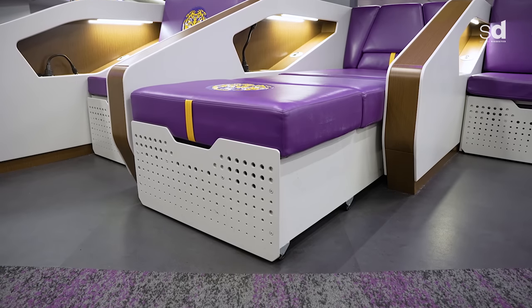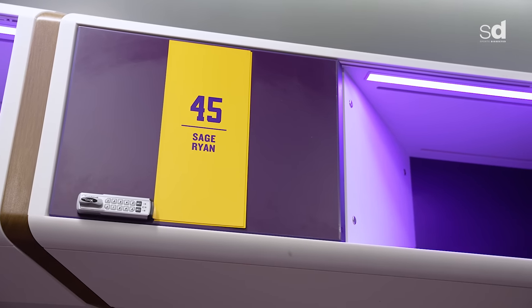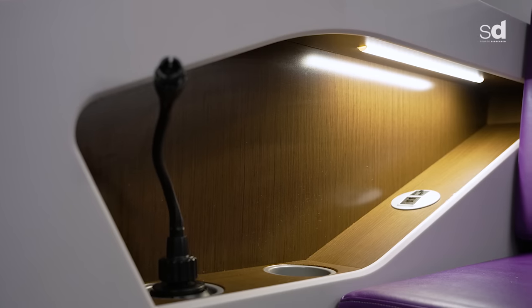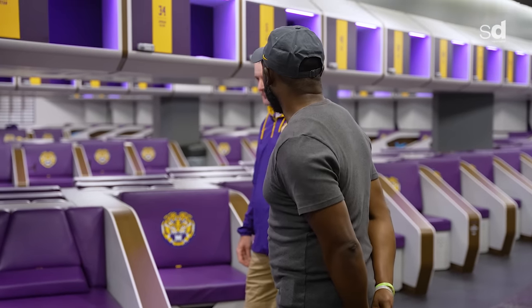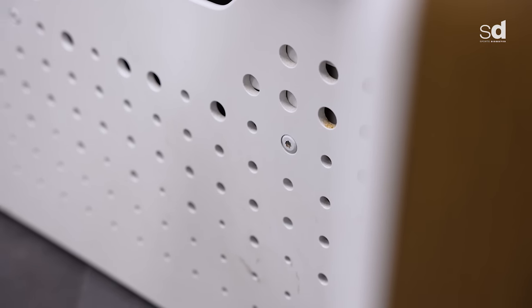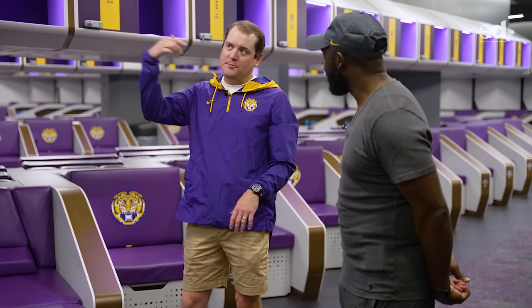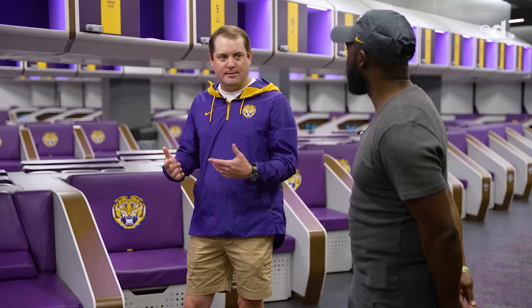They've got chargers up top and a lock box, so they can put phones there and charge them. Or if they're down below, they can do it there. This locker room doesn't smell like a locker room at all. The bottoms of the lockers where you keep your cleats have exhaust air out, and we're always pumping fresh air in. We also have a separate room for shoulder pads that does the same.